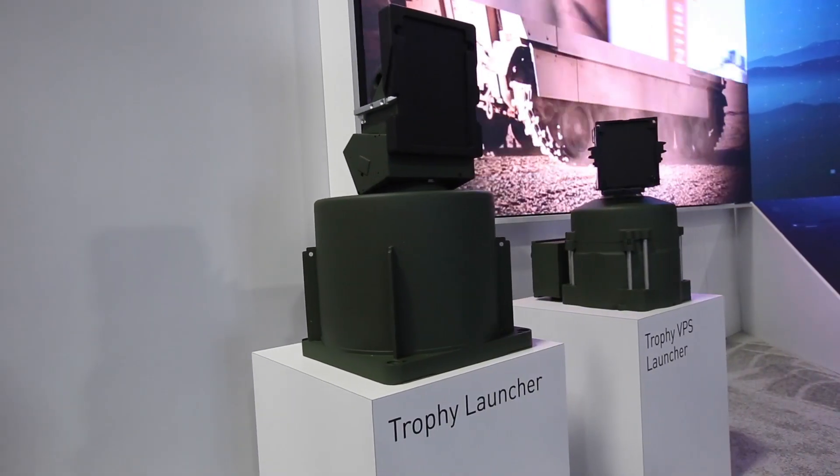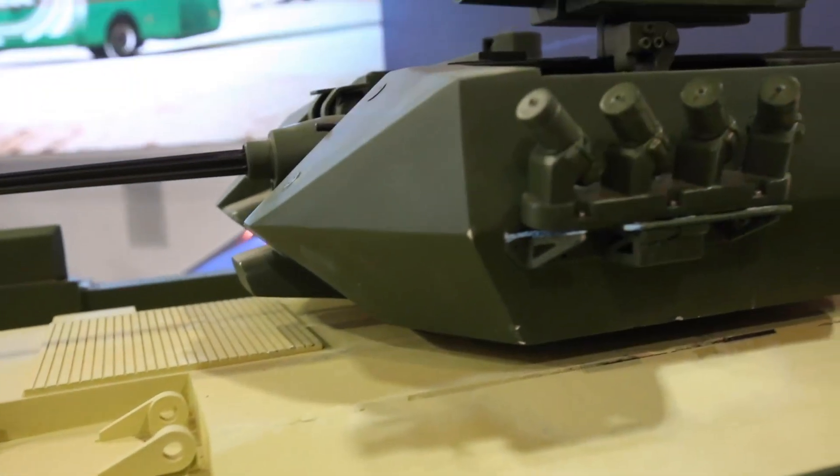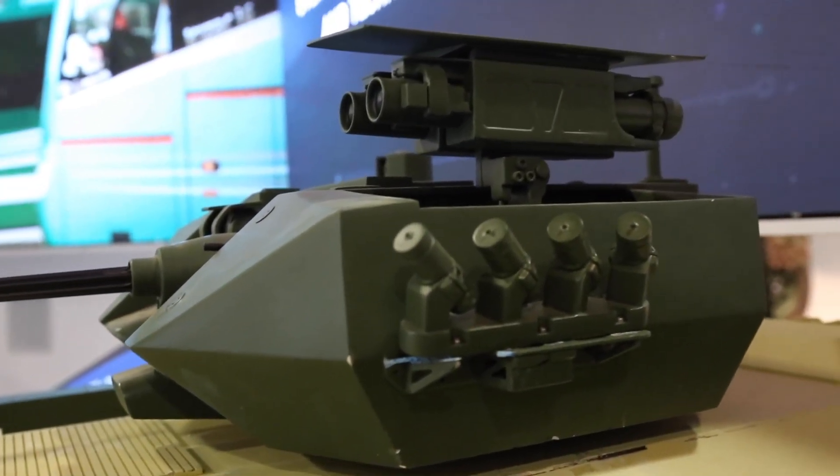APS stands for Active Protection System. It's quite simply a two-pronged approach to defeating threats against armored platforms away from the vehicle. The first step is to detect the inbound threat, the second step is to defeat it, but not let it hit the vehicle.